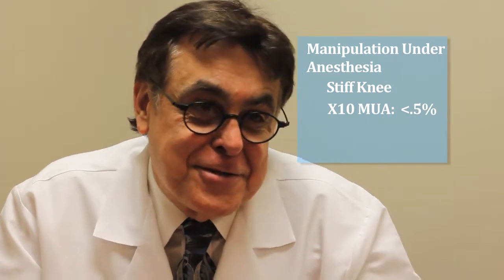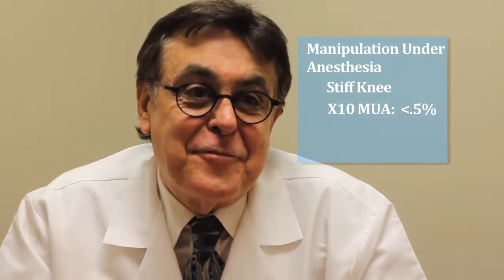The X10 machine, to begin with, will help them avoid having manipulation. If it's successful from the get-go, why not use it?